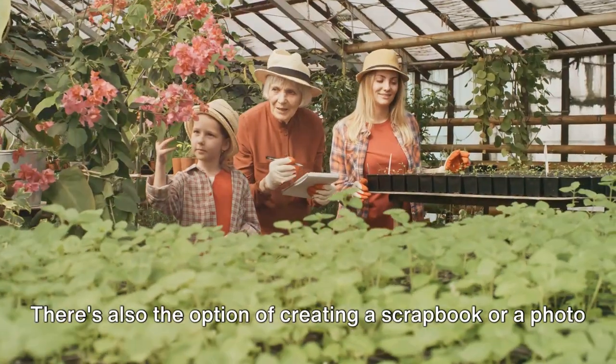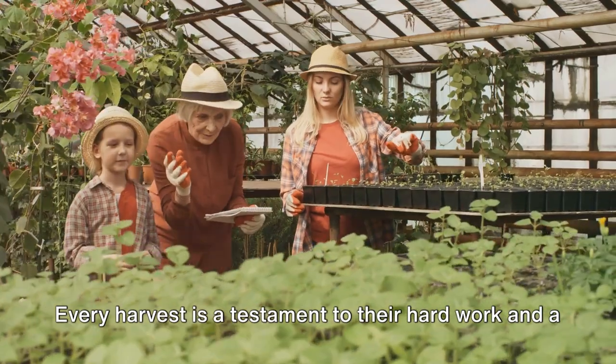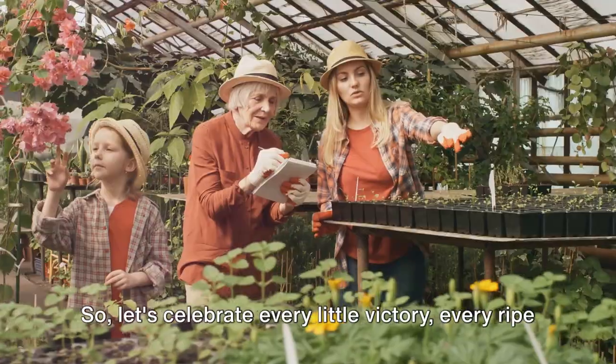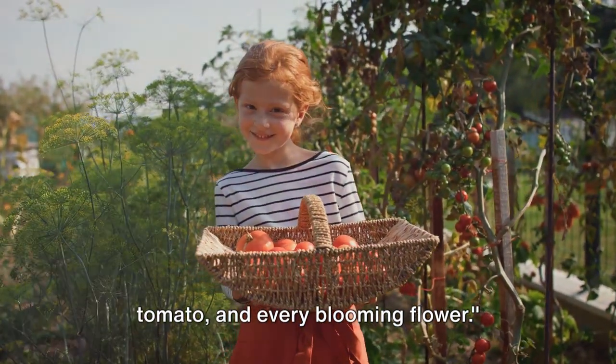There's also the option of creating a scrapbook or a photo album to document their gardening journey. Every harvest is a testament to their hard work, and a reason for celebration. So, let's celebrate every little victory, every ripe tomato, and every blooming flower.